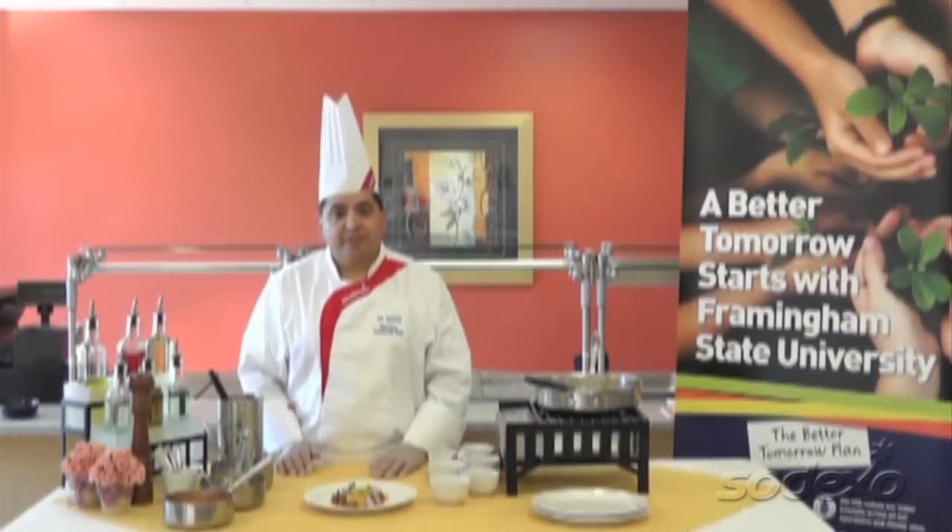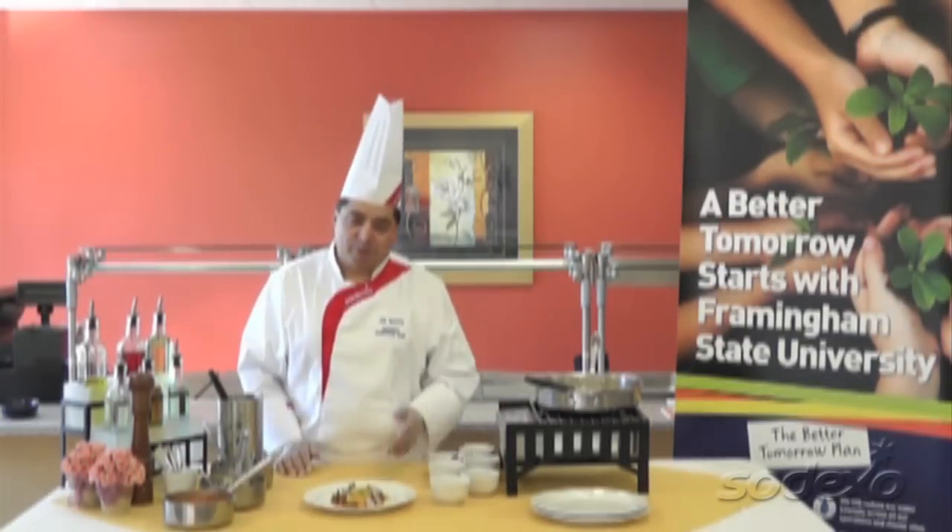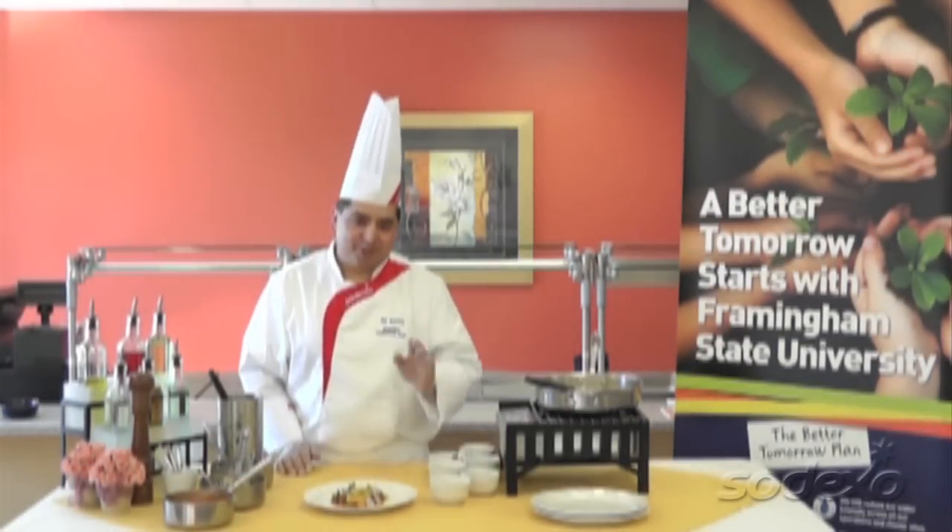That's our version of a very simple dish: flounder with tomato miso jus. I hope you enjoy it. Come visit us someday soon. Thank you.